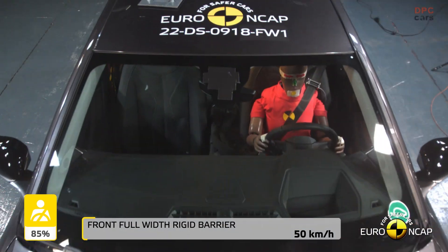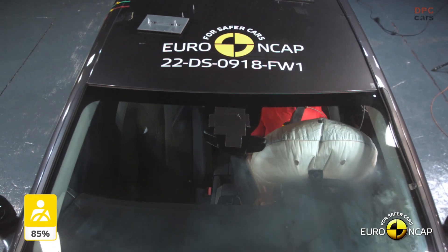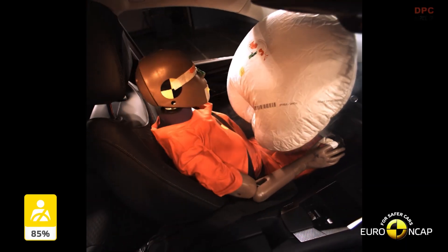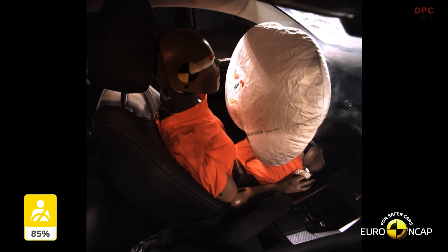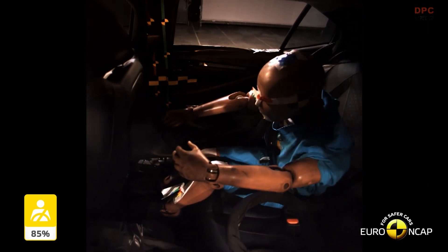To get performance that is more comparable to its rivals in the segment, consumers must purchase the optional Safety Pack Plus that adds a radar sensor. The increased performance of this Fusion system is enough to lift the car into 5-star territory.